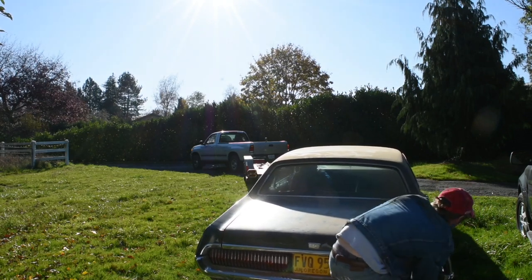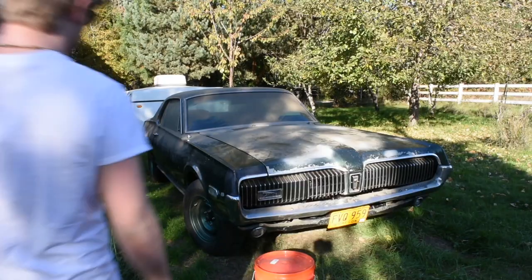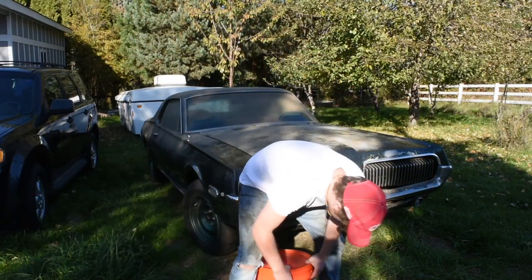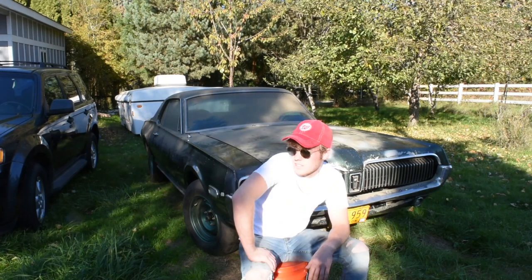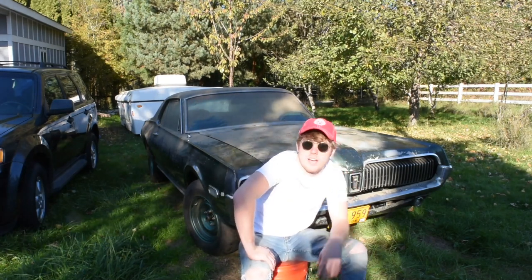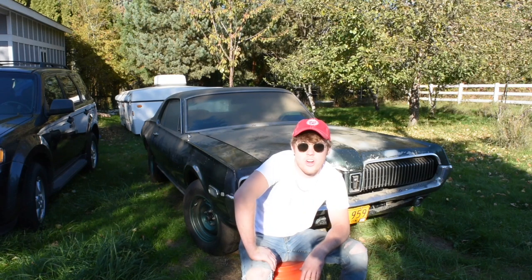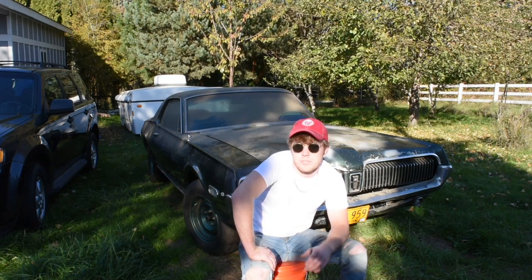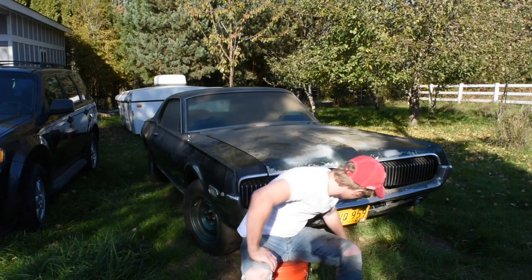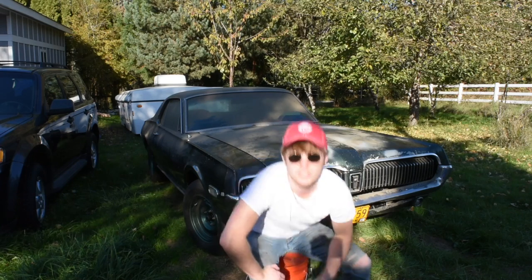Now you're good right there. Now straighten out. That's fine. So this is the — I guess you could say — barn find: a '68 Mercury Cougar XR7, all original X-drag car. Barn find, except in a garage. It's been sitting since 2005. So we're going to get it resurrected after 15 years. Give you a little walk around.